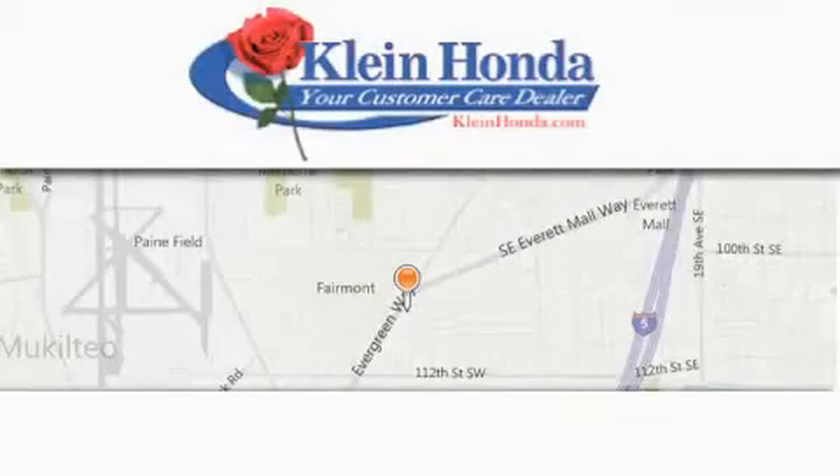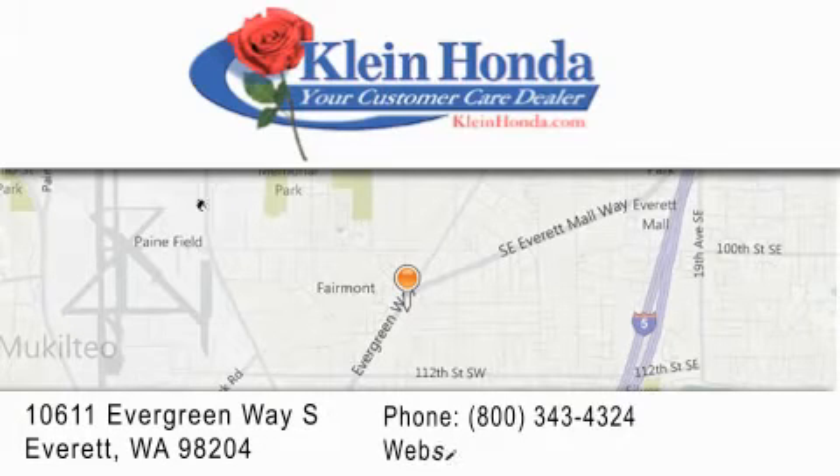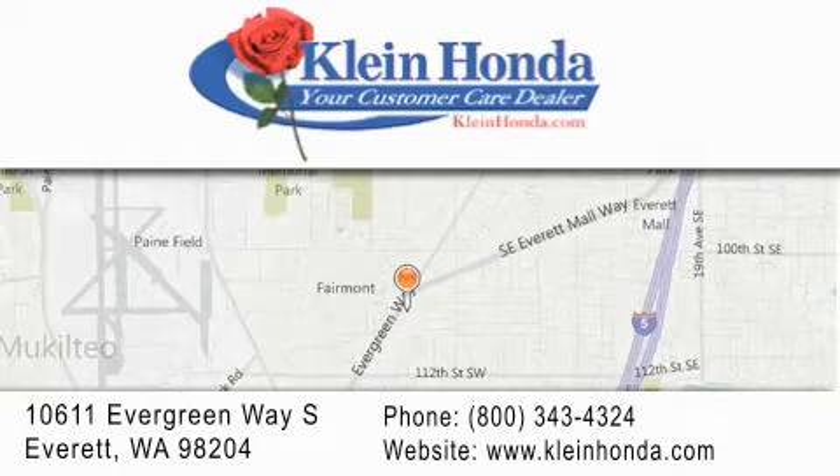Klein Honda has been family-owned and operated since 1976. Guaranteed to save you time and money, we have great relationships with banks to help get you financed. Our investment in the local community has earned us the reputation of being your customer care dealer. Discover the great feeling of buying from Klein.